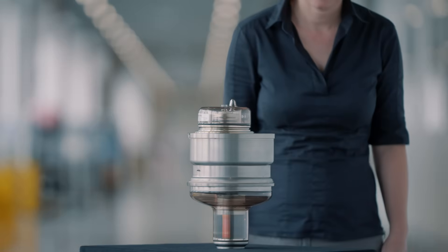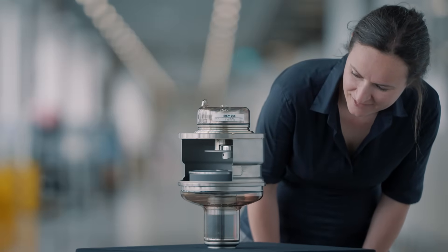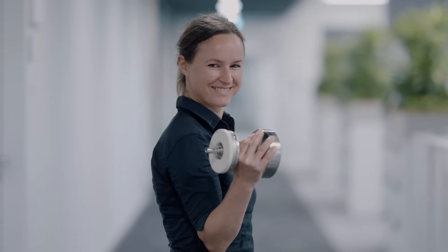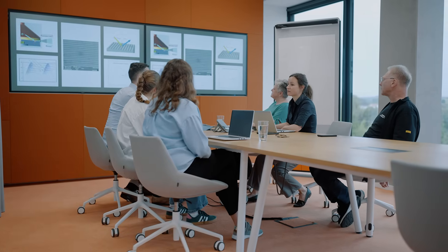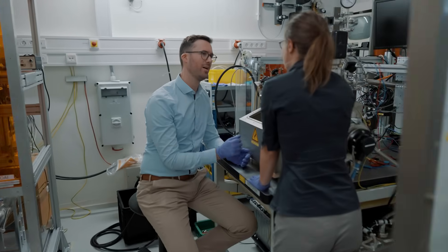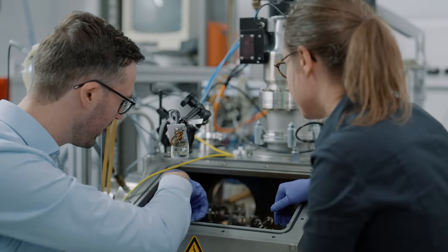Though today at Siemens Healthineers, X-ray tubes look a bit different. My name is Anja Fritzler. I'm a physicist and principal key expert for X-ray tubes at Siemens Healthineers. I lead an innovation team of five. Currently, we are supported by two working students. Together, we are researching new types of X-ray tubes or optimizing X-ray tubes for our existing devices.